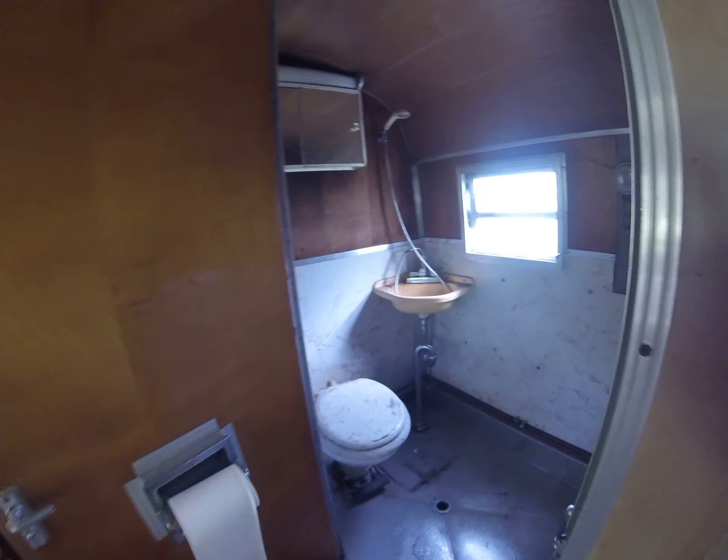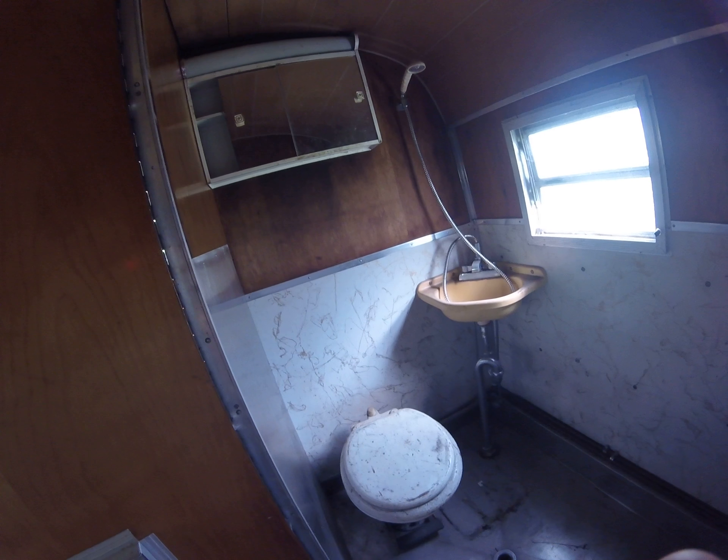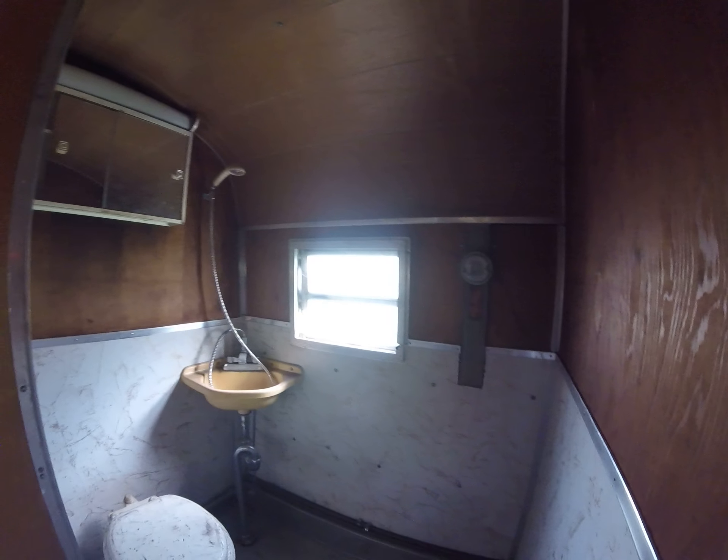Bathroom — pretty typical for any RV really. Would not want to have to shower in this though.